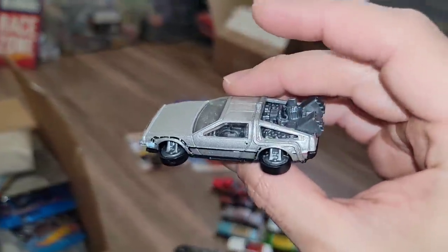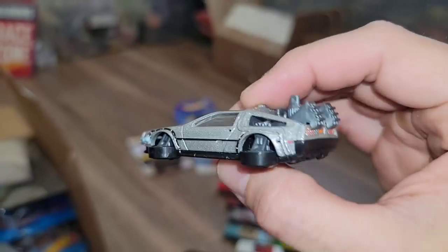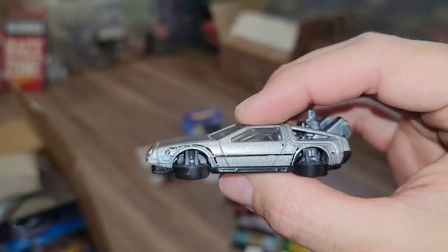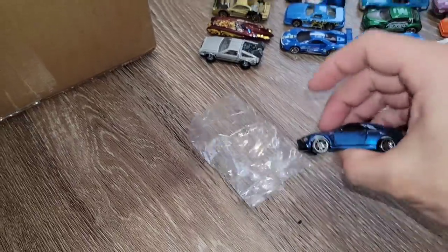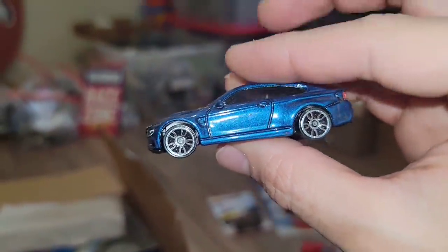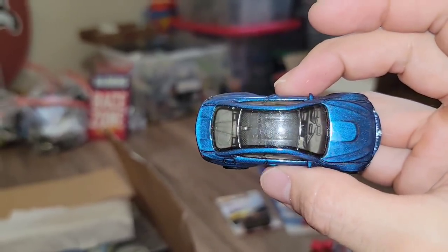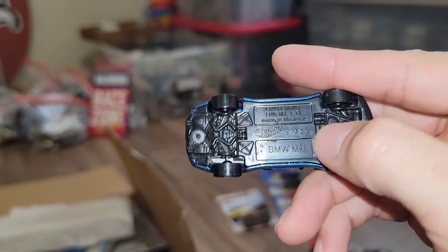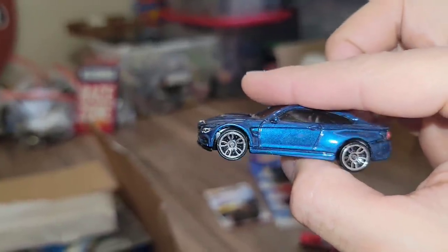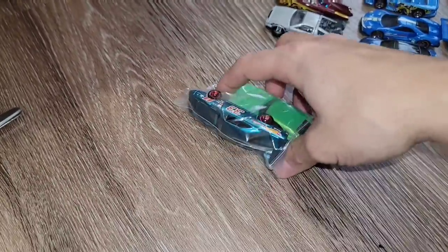I know Rapid is going through the roof over this. I do have some loose ones but not of the Hover Mode — I have one carded, but it is so good to have it loose. And then we got the BMW — that blue, look at that right there guys. That is what it's all about when you actually take the time to really look at a casting. Look how beautiful that is — this is the M4, beautiful tampos and detail.